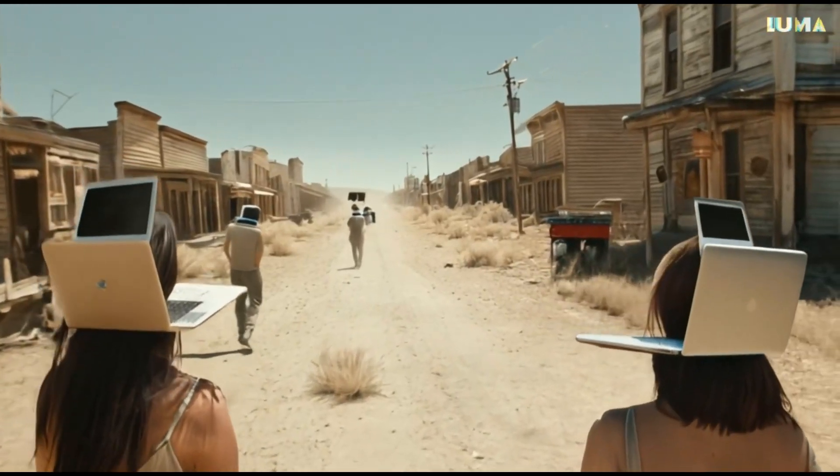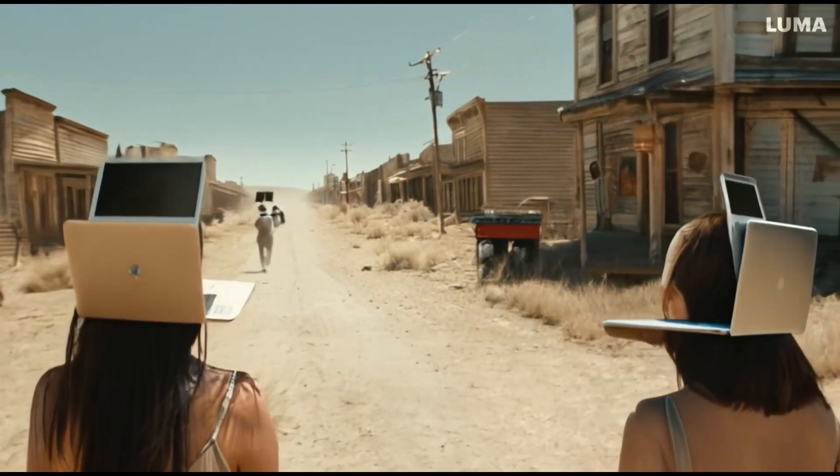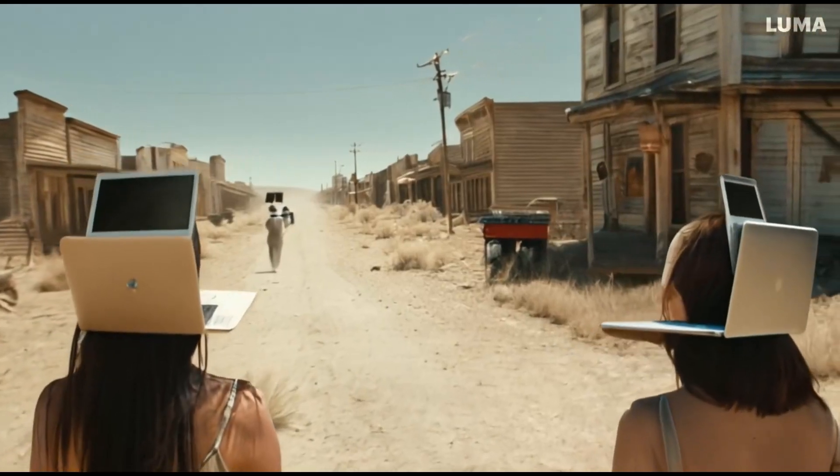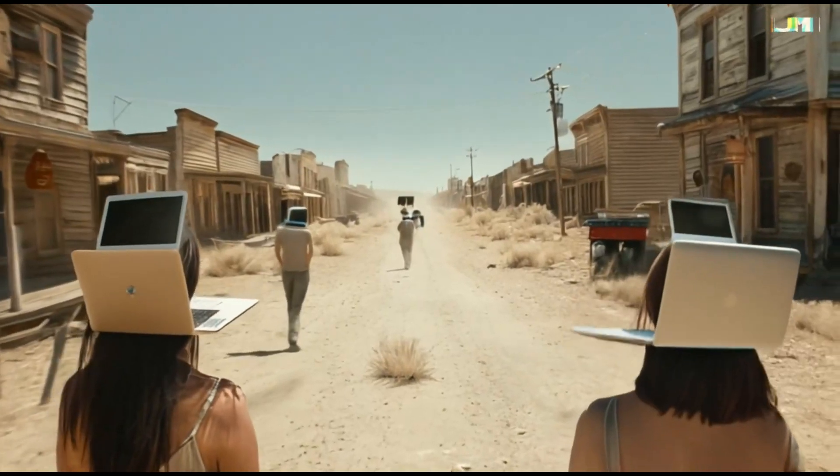For example this one: two women in front. They don't wear the computers on their heads — the computers penetrate their heads. Same problem with the folks in the back.